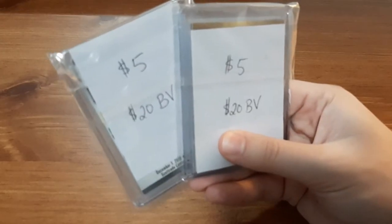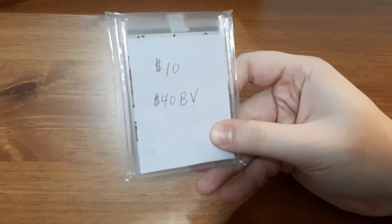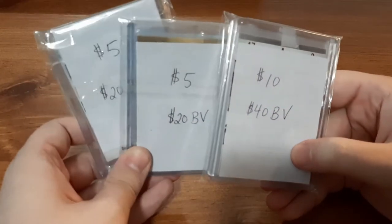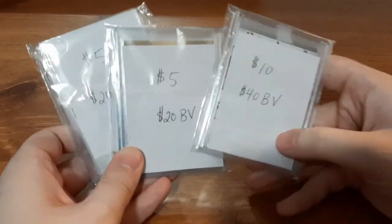Today I'm back with another eBay mystery pack. From this seller, I went and purchased two $5 packs, which he claims are going to be $20 book value per pack. I also went and purchased a $10 pack from him, which is supposed to be $40 book value. He went ahead and labeled these for me, so I don't have to guess which ones are the $5 packs and which one is the $10 pack.